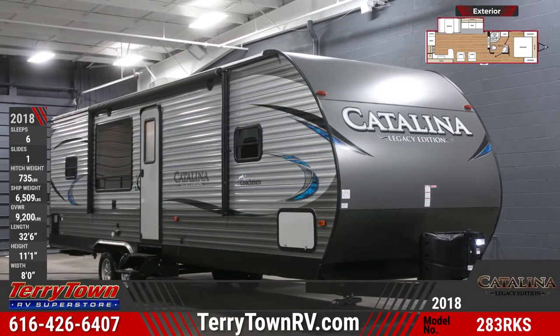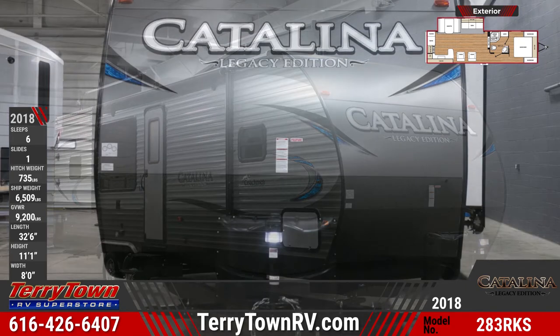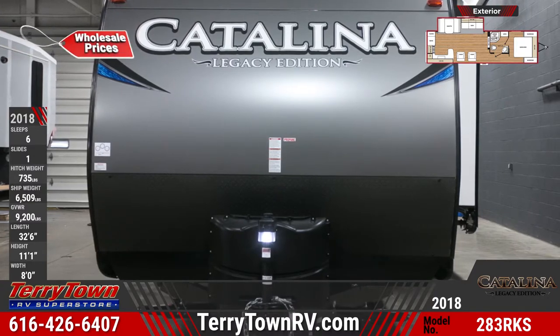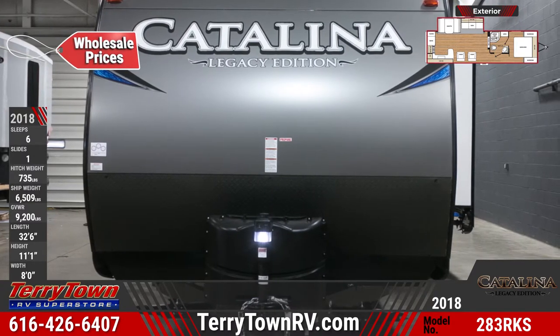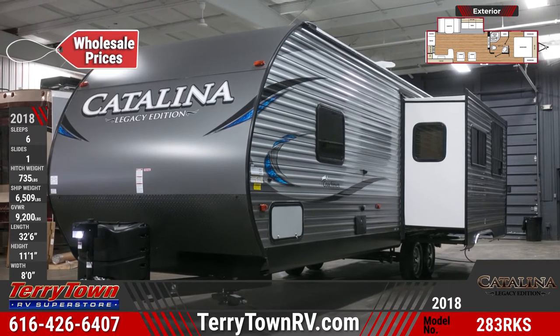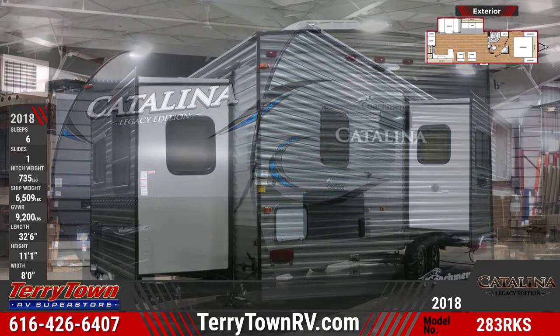Ultimate versatility meets reliability and affordability with the new 2018 Catalina Legacy Edition 283 RKS. Find yours today at Tarrytown RV Superstore. This is a double axle travel trailer with one slide-out, a cambered structural steel I-beam frame, fully decked one-piece walk-on roof, front diamond plate, and four stabilizer jacks.